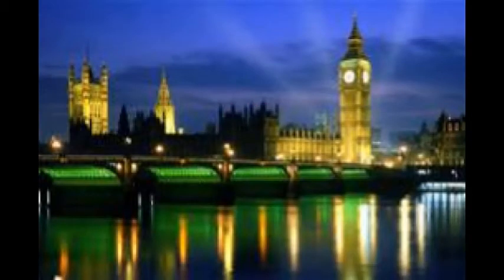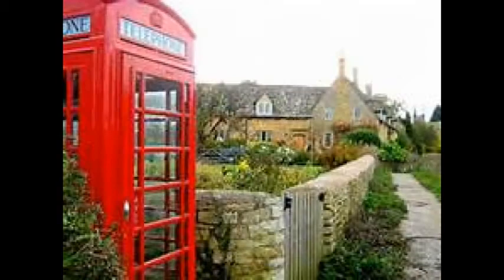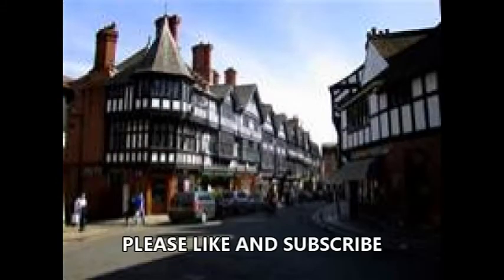Hello loves and welcome to another installment of Americans Who Love Britain. This is your happy-go-lucky Texas-based Anglophile with another installment in our food category, covering the full English breakfast or fry-up.